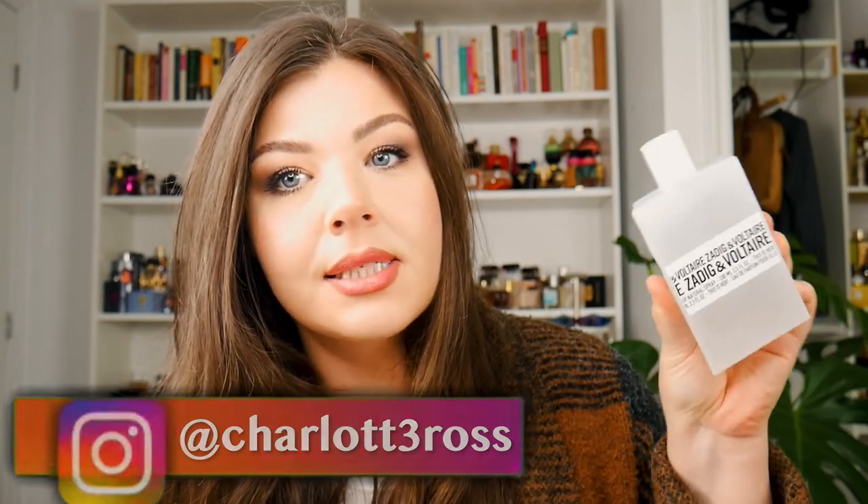You guys already know this is my holy grail — not only my holy grail Zadig & Voltaire, this is my holy grail perfume. This is the barometer for the rest of the line for me. This is the one that made me go, okay! I have to know what the rest of the line has to offer because this is a one-of-a-kind fragrance.